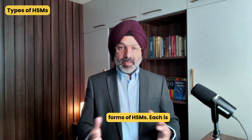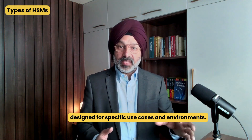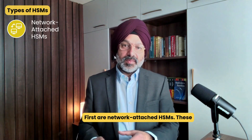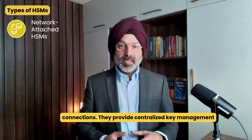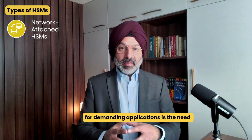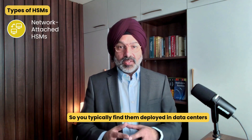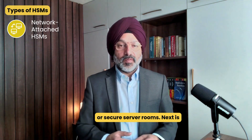There are different forms of HSM, each designed for specific use cases and environments. First are network-attached HSMs. These high-performance devices are accessible over network connections, providing centralized key management for enterprise environments where high throughput for demanding applications is needed, and they support multiple client systems. You typically find them deployed in data centers or secure server rooms.